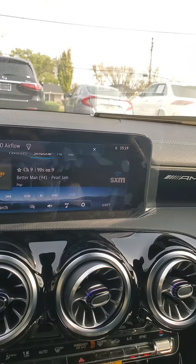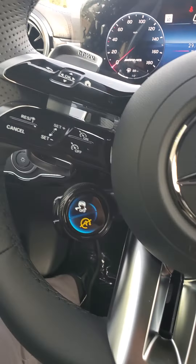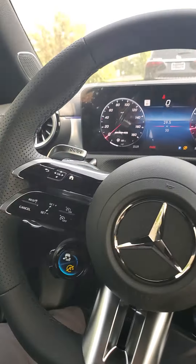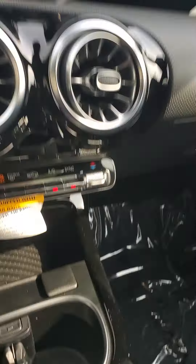Very nice infotainment system that runs Apple CarPlay and Android Auto. You do have the AMG controls here as well, the AMG style steering wheel with the flat bottom, paddle shifters, all of those automatic headlight controls, and a wireless charging pad down here.